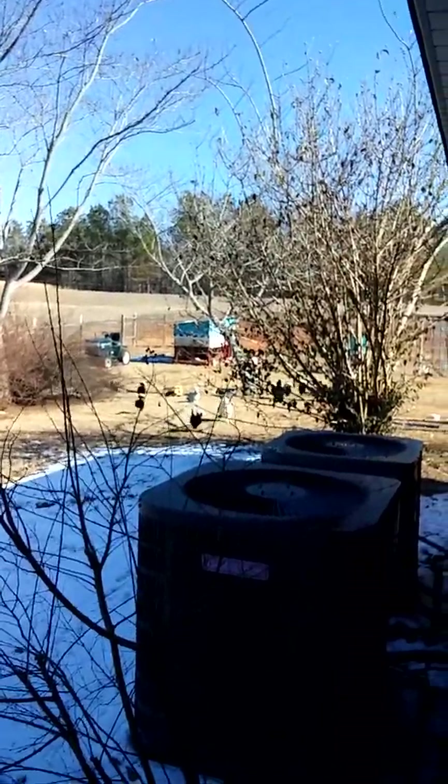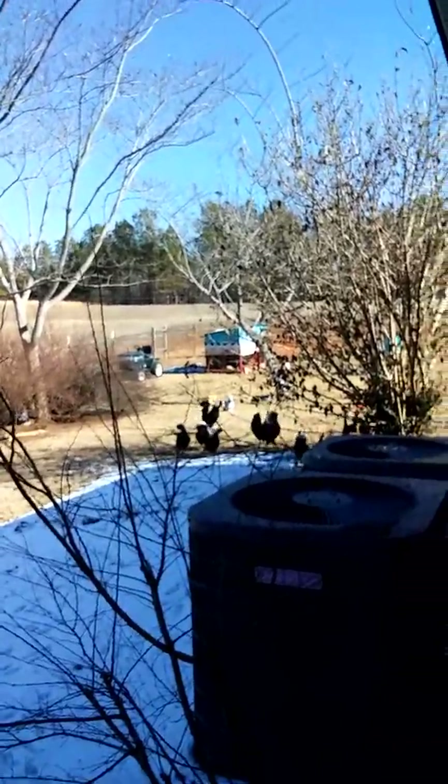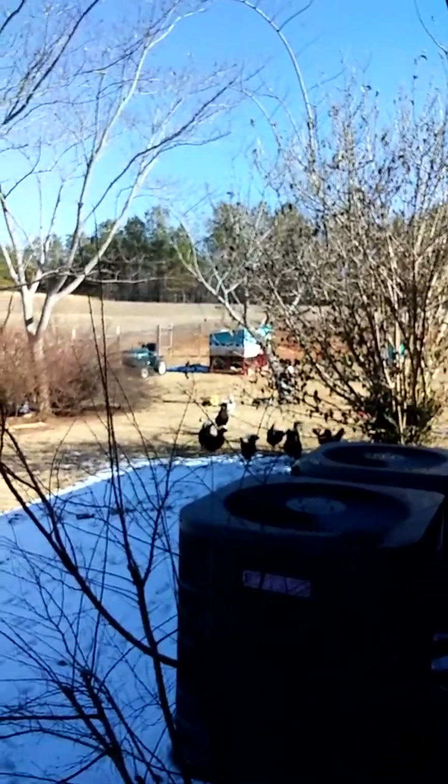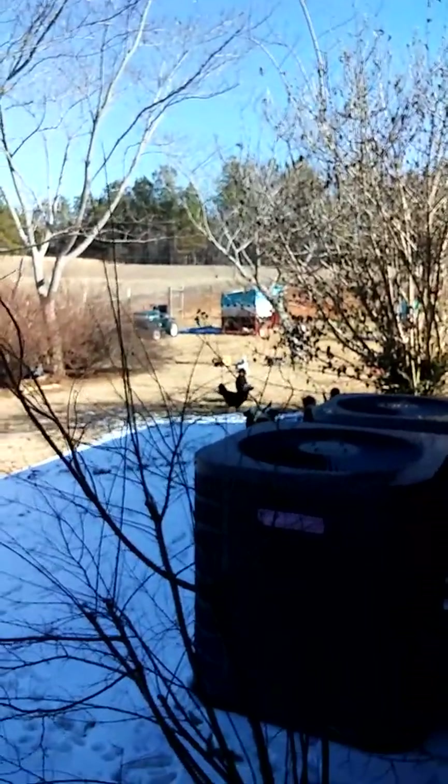Here they come running! I love to watch Janae run because she's a fast runner. Come on, Piper. Come on, I've got a banana for you. Come on, babies.